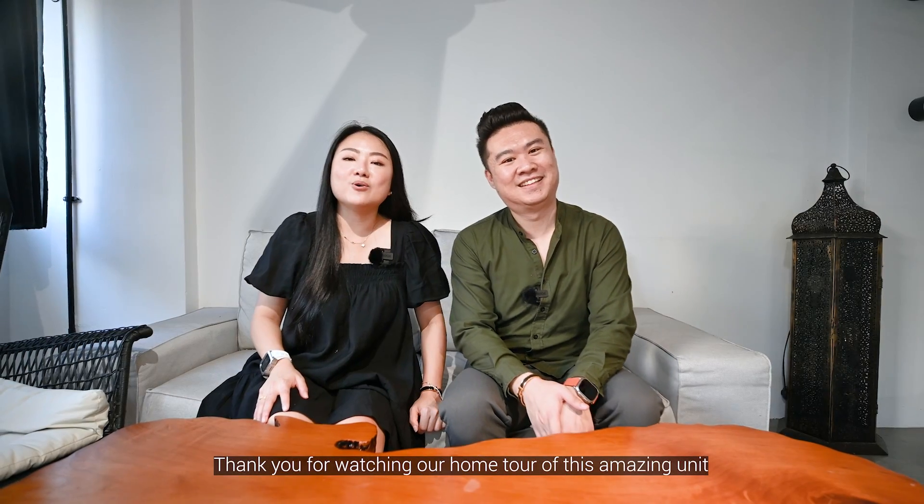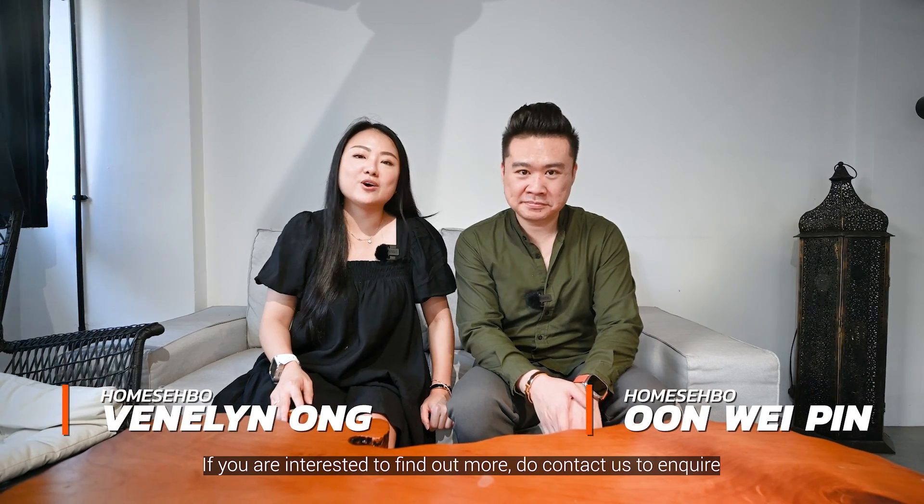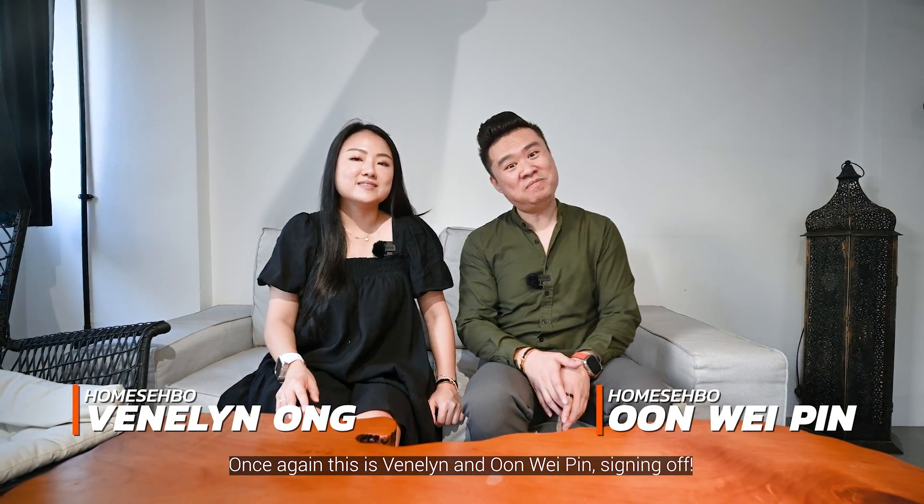Thank you for watching our home tour of this amazing unit. If you're interested to find out more, do contact us to enquire or arrange for a physical viewing. Once again, this is Vena Lin and Wei Ping, signing off!